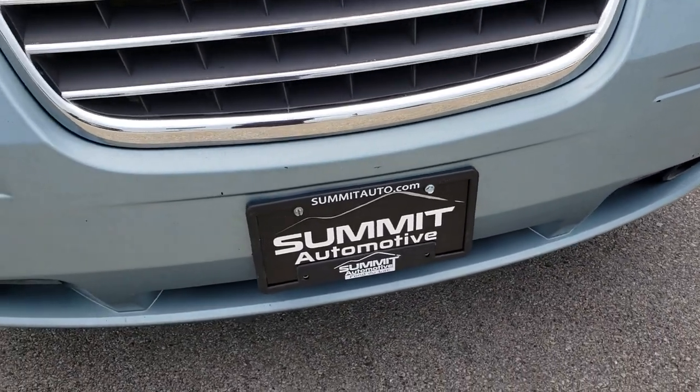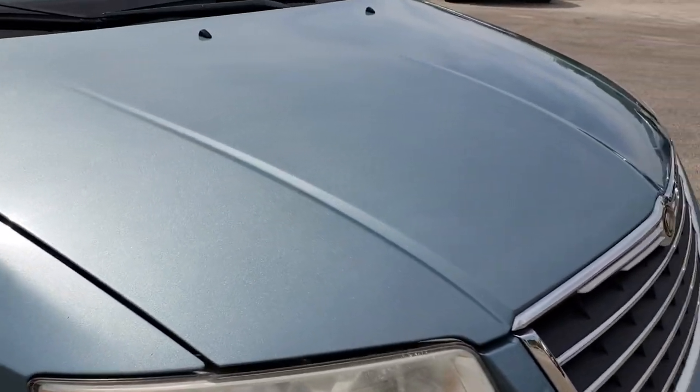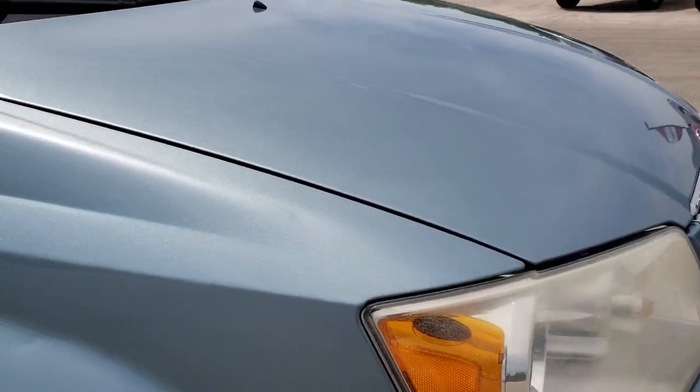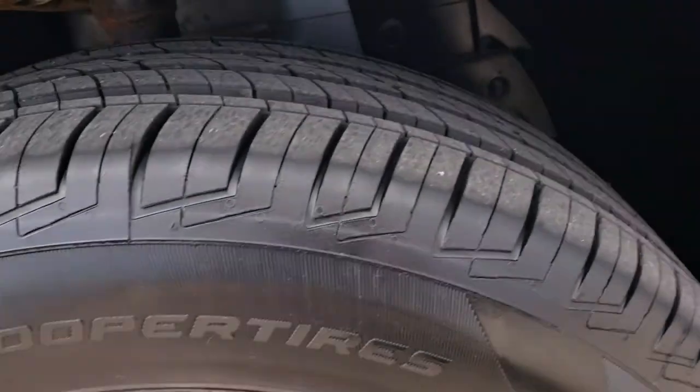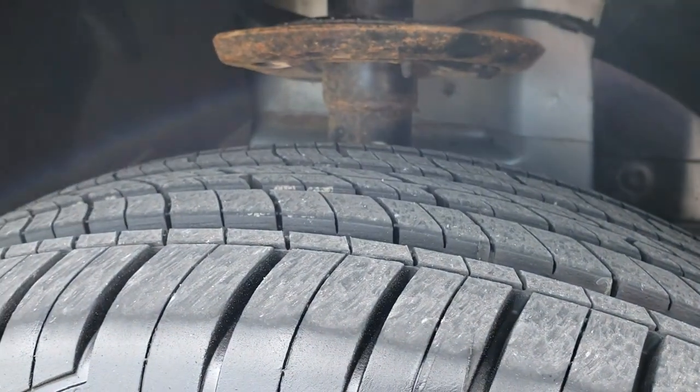The front bumper is in pretty nice condition, no major dents or cracks on it. The hood is in really nice condition. And while you'll see this van isn't perfect, it is really nice for the age and miles and the price tag on it.